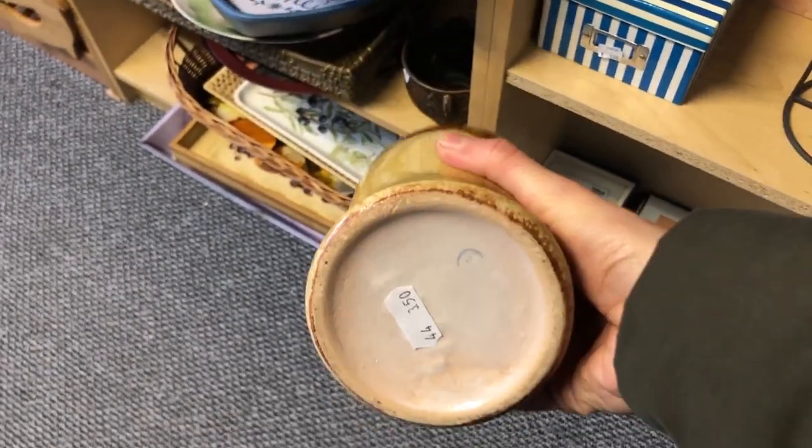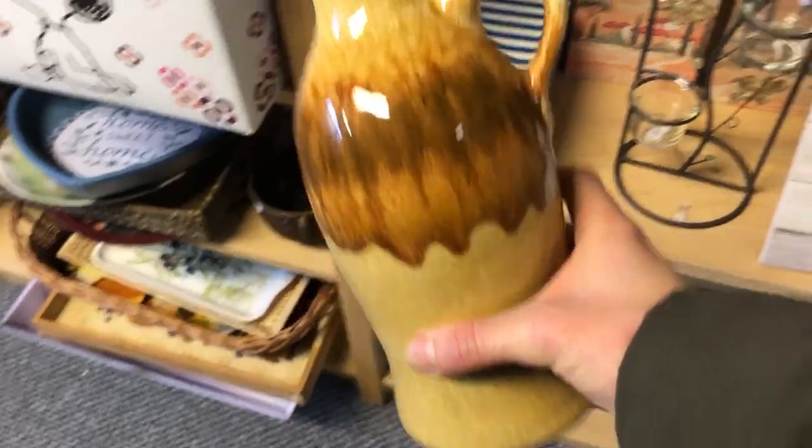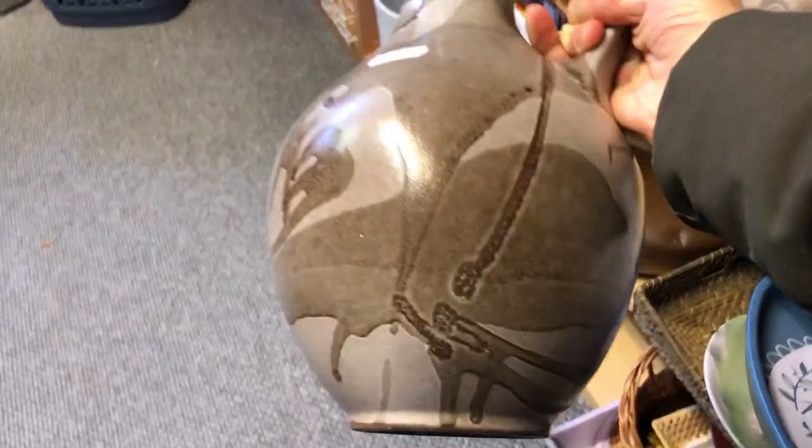They have so many amazing brown and neutral laces here, but I've recently been on a color mission so I didn't get any of them this time.